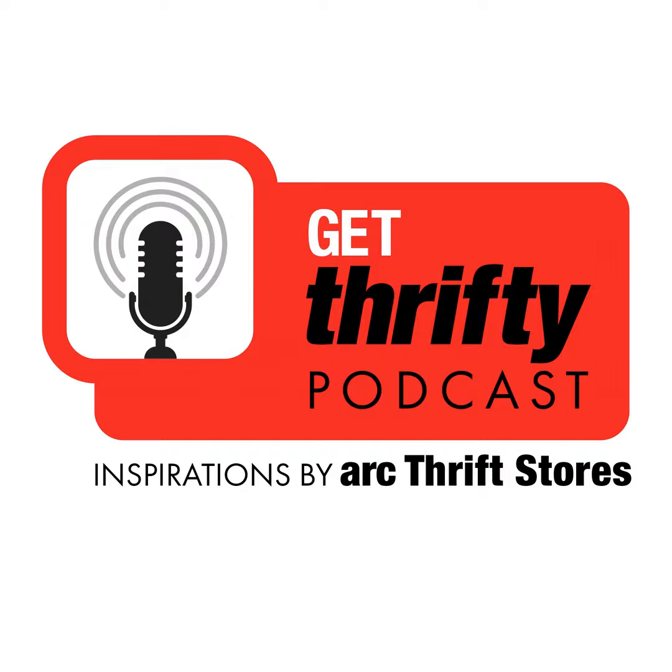Welcome to the Get Thrifty podcast brought to you by Arc Thrift Stores, right here in colorful Colorado. Arc Thrift Stores is a Colorado thrift store chain — if you're in Colorado or visiting us, please check out one of our 33 Front Range and Western Slope locations. You can find us on Instagram at Arc Thrift; send us a DM and let's chat.